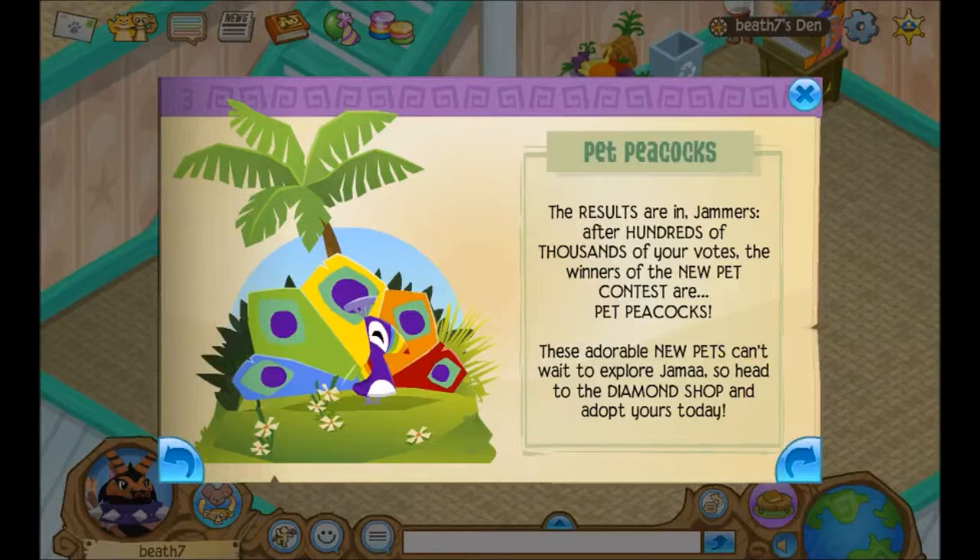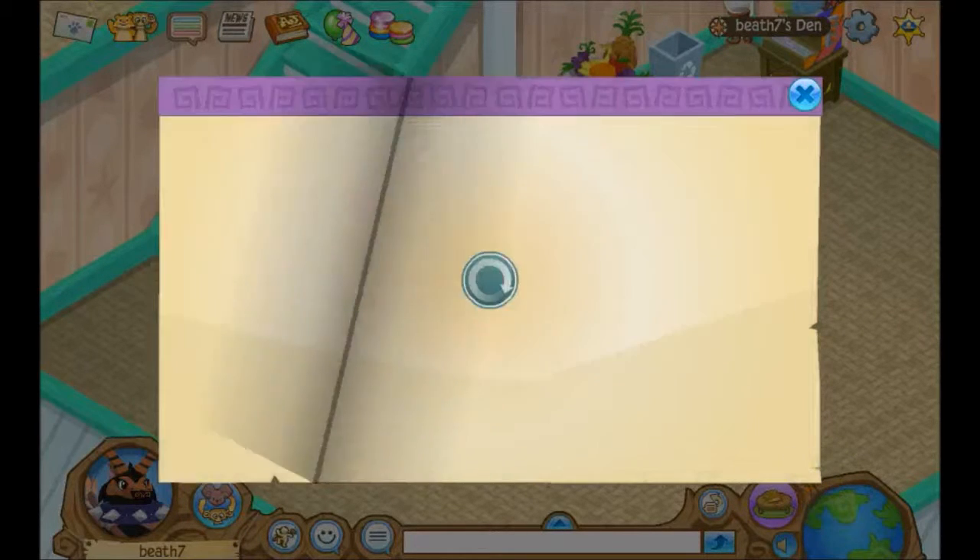The winners of the new pet contest are pet peacocks — obviously, it's in the title. These adorable new pets can't wait to explore Animal Jam, so head on to the Diamond Shop and adopt yours today.